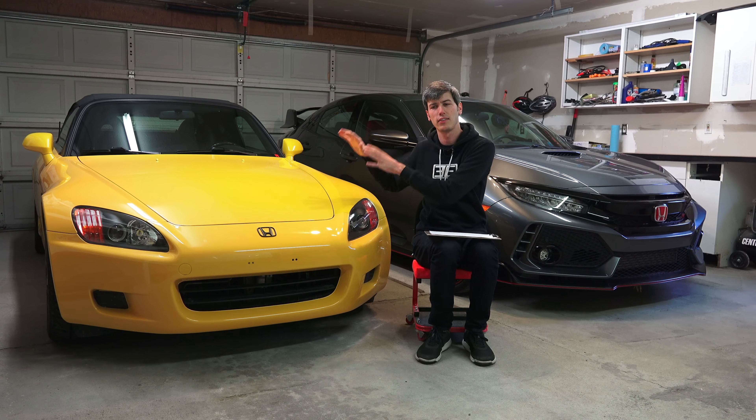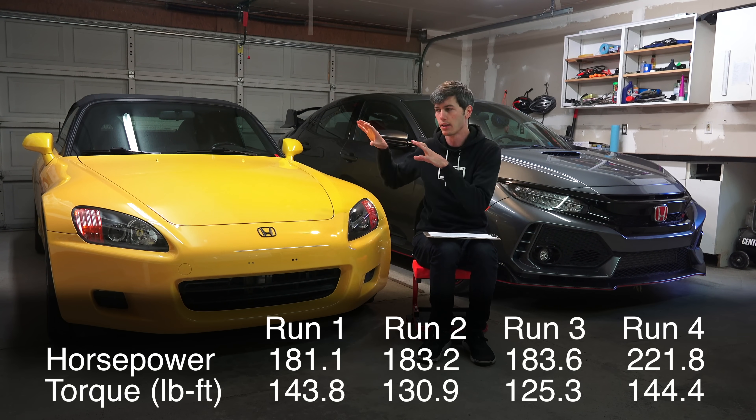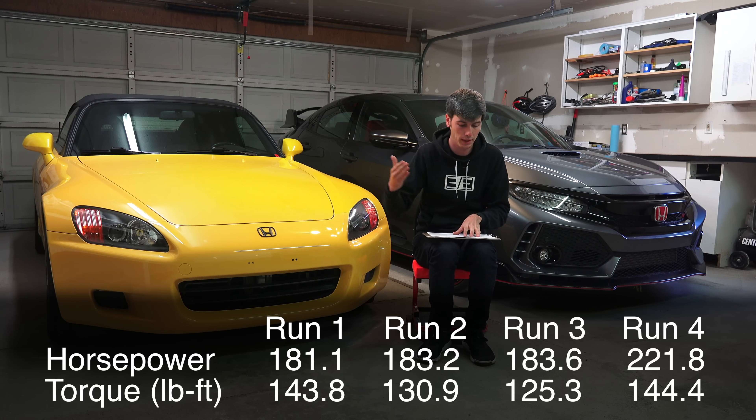The car is doing the exact same amount of work, which is why you don't see the horsepower number changing. It's doing the same work — just where it thinks the engine RPM is differs. By the third run, it was mostly dialed in, probably off by about a hundred RPM, which isn't a major deal for these numbers. So peak horsepower: 184. Peak torque: 125 pound-feet.